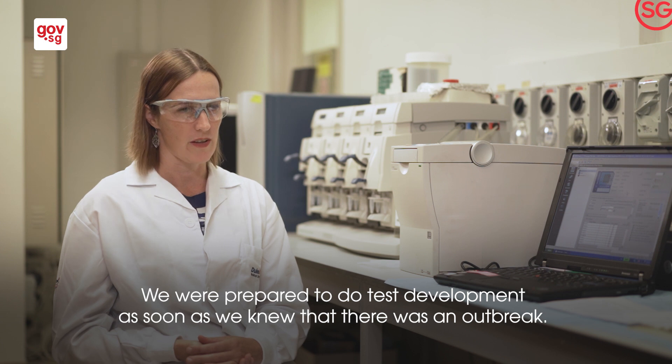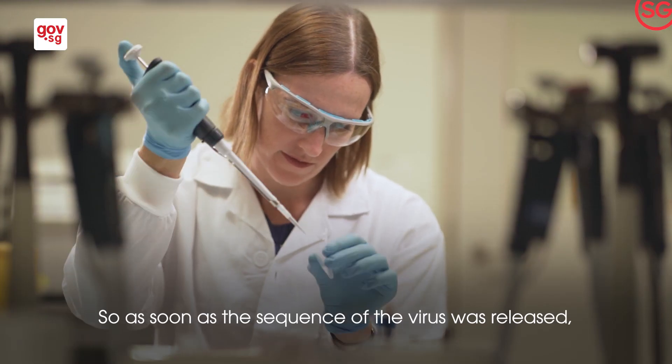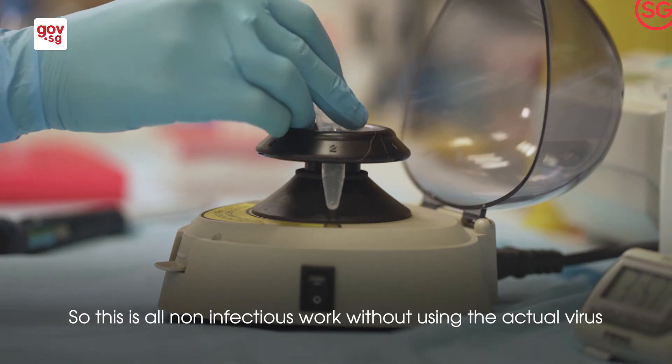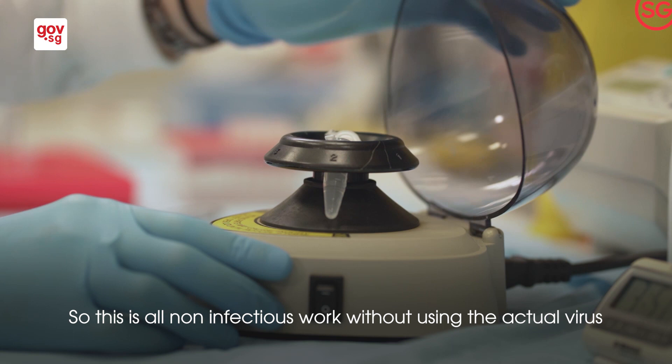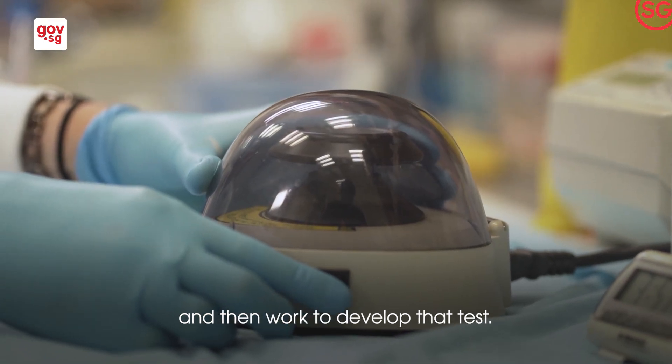We were prepared to do test development as soon as we knew there was an outbreak. As soon as the sequence of the virus was released, we made pieces of the virus — this is all non-infectious work, without using the actual virus — and then worked to develop that test.